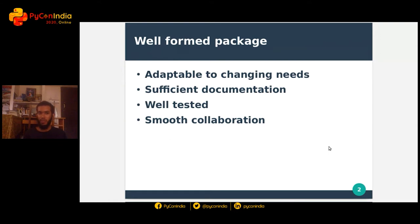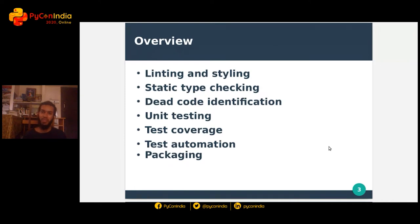It is possible because of sufficient documentation, well-written tests with proper test coverage, which facilitates smooth collaboration between the developers involved and the community involved in your project and your Python package. So how can we make our package well-formed? These are some of the points I will go through in this talk, right from the styling aspect of your code through testing to packaging. Let's have a look at each of them one by one.